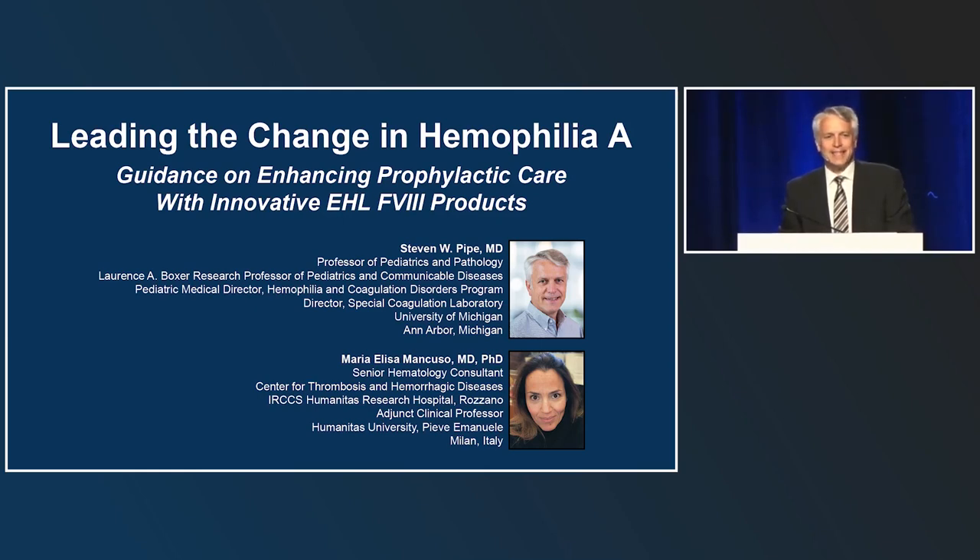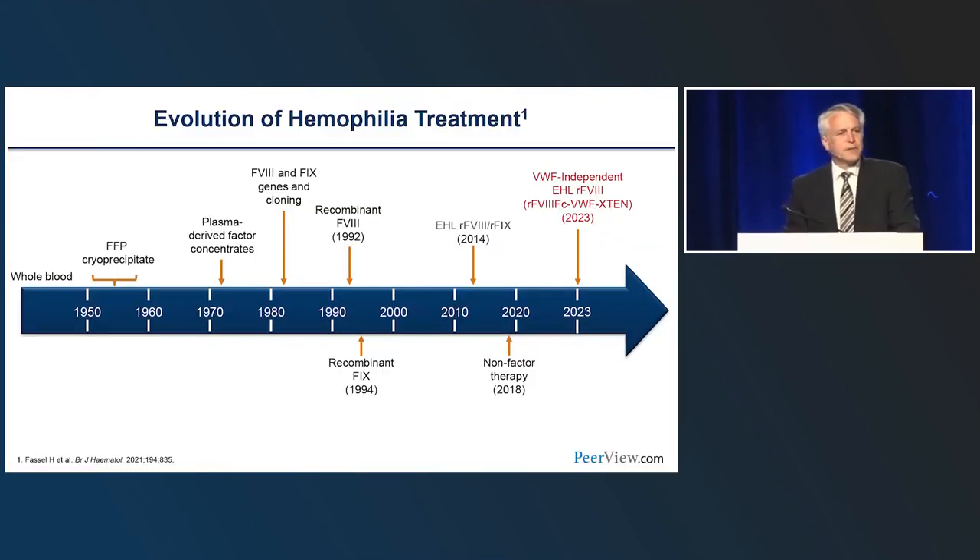Bonjour. I'm so glad you've decided to kick off your ISTH 2023 by joining us at this symposium, entitled 'Leading the Change in Hemophilia A,' where we're going to provide guidance on enhancing prophylactic care with innovative extended half-life factor products. I'm Stephen Pipe from the University of Michigan, and joining me today is Maria Elisa Mancuso from Milan, Italy.